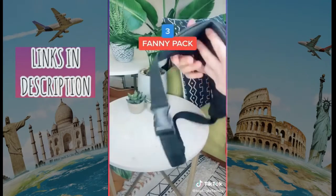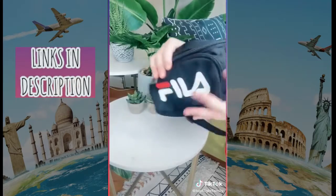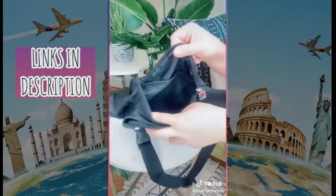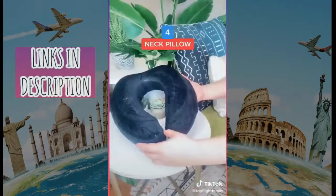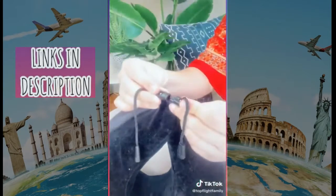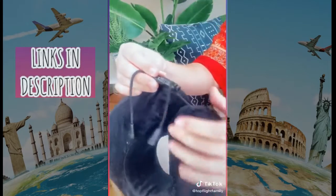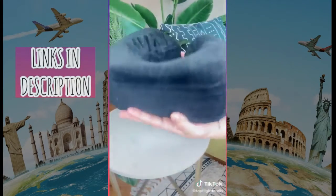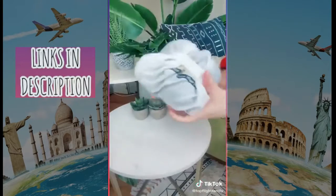I always fly with a fanny pack. I keep valuables like my wallet, passport, and keys here so they're easily accessible. I love this one in particular because it's made from a lightweight nylon and has tons of secret compartments. This neck pillow is so big and comfy — it has a fastener that connects the two ends, helps you wear it properly, and it even rolls up nicely into a compact pouch.